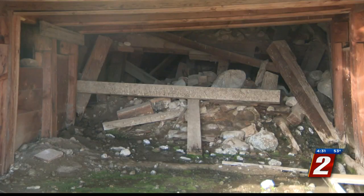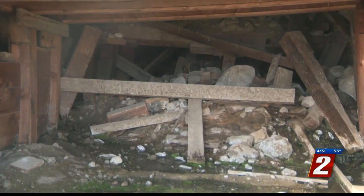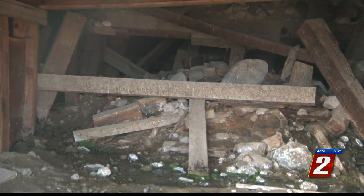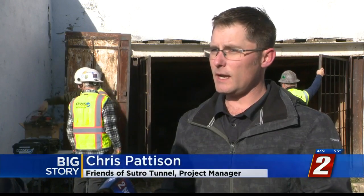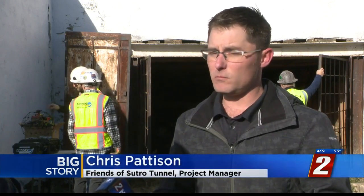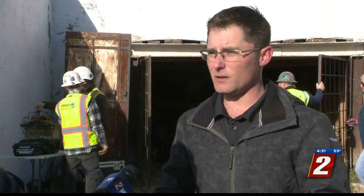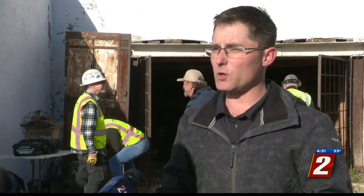No one could squeeze through this blockade of collapsed timber at the entrance of the Sutro Tunnel, and even if they could, it wouldn't be safe. We don't know the condition of the inside of the tunnel. If you send a person in there, because of the air quality, they could die just from methane gas, carbon monoxide, carbon dioxide — who knows what else. Timbers could fall. It's very dangerous in there for a human being.